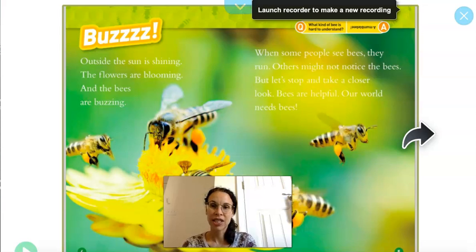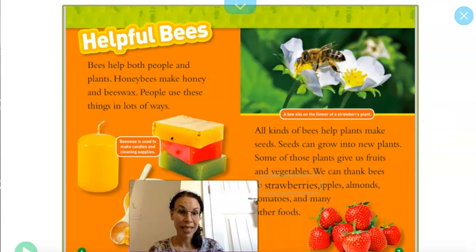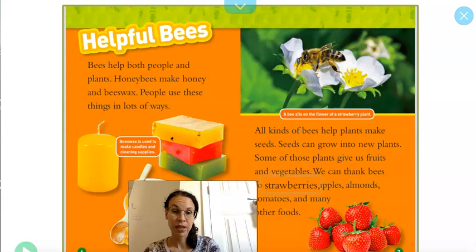Outside, the sun is shining, the flowers are blooming, and the bees are buzzing. When some people see bees, they run. Others might not notice the bees, but let's stop and take a closer look. Bees are helpful. Our world needs bees. Bees help both people and plants. Honey bees make honey and beeswax, and people use these things in lots of ways. All kinds of bees help plants make seeds. Seeds can grow into new plants. Some of those plants give us fruits and vegetables. We can thank bees for strawberries, apples, almonds, tomatoes, and many other foods.